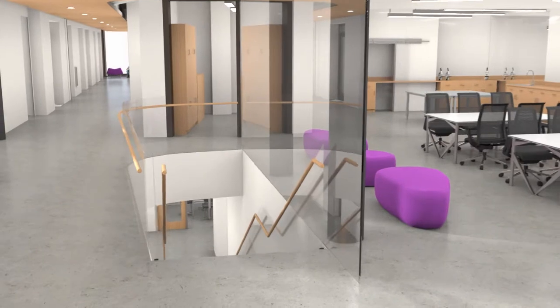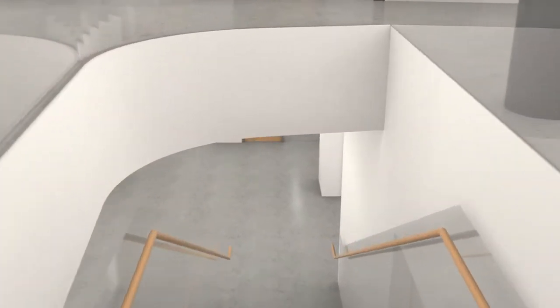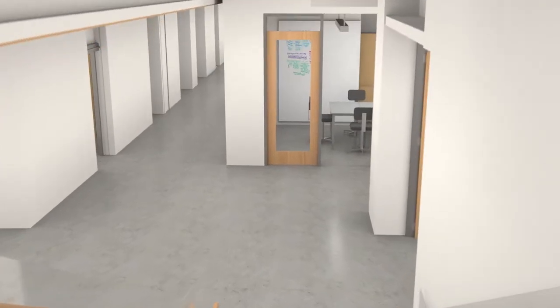Environmental Sciences and the Sustainability Office are on the second floor, in what will be one of the most energy-efficient science buildings in the nation with a LEED Gold certification.